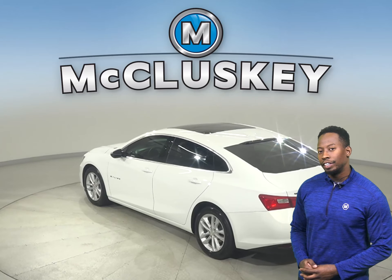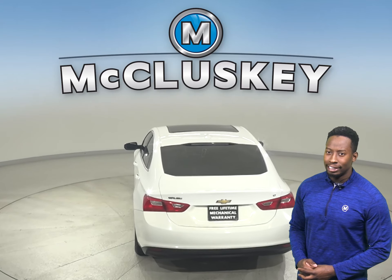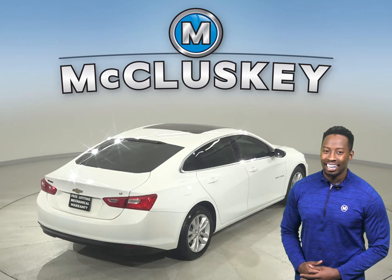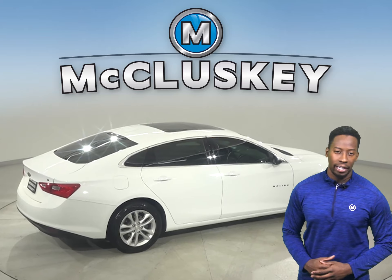Underneath the hood, this vehicle has a 1.5-liter engine with a 6-speed automatic transmission. It gets 36 miles per gallon on the highway, making it an excellent choice for an everyday driver. Come on down today and take this sleek sedan out on one of our free 48-hour test drives.